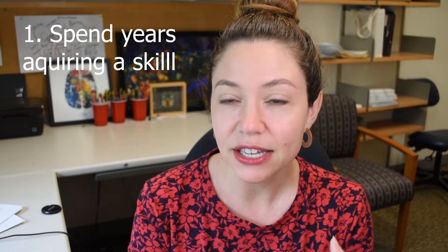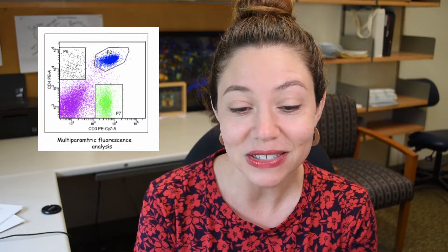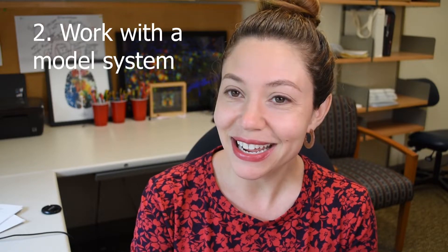So what does it take? There are seven main things. Step one is basically take years to acquire a skill. The skill could be using a pipette, handling animals, slicing tissue, or working with a computational model system, but either way it takes years. The first year I ran ELISAs, the first year I did polycytometry, I don't think any of my data ended up getting published because you just need that time to hone your skills. You need to run it by other people in the lab. So step one is take years to get a skill.